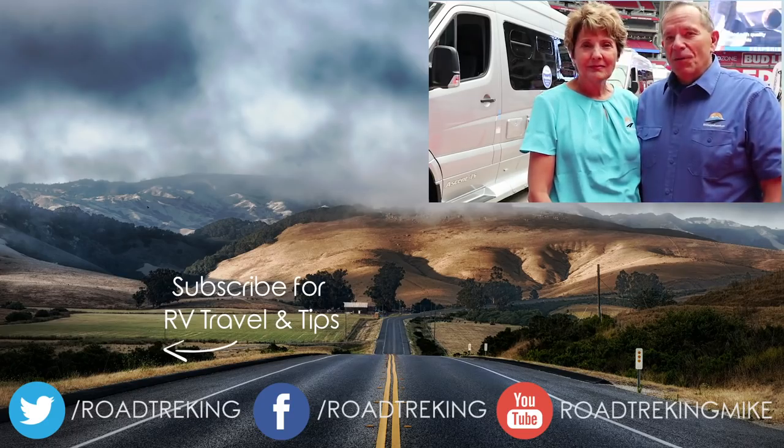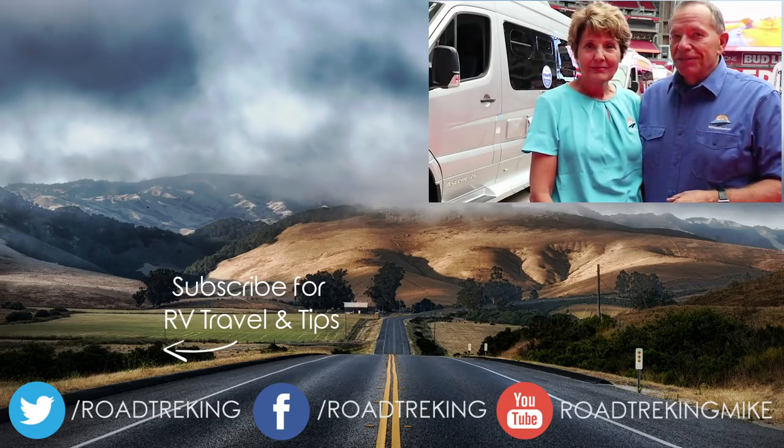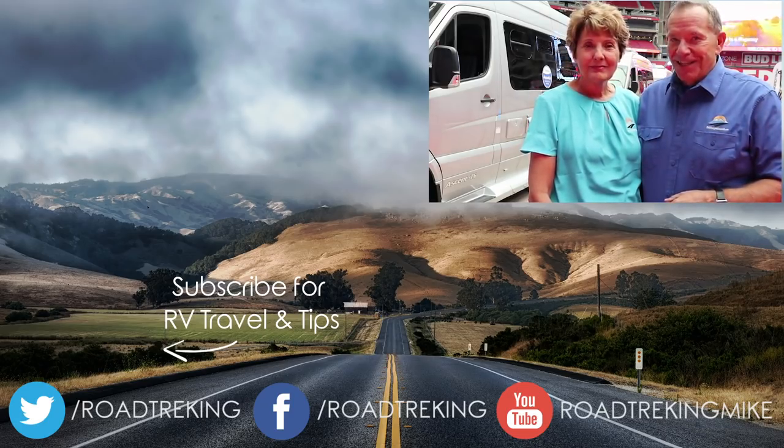We're Mike and Jennifer Wendland. Thanks for watching. Please do us a favor and subscribe to our RV Lifestyle channel right here on YouTube.